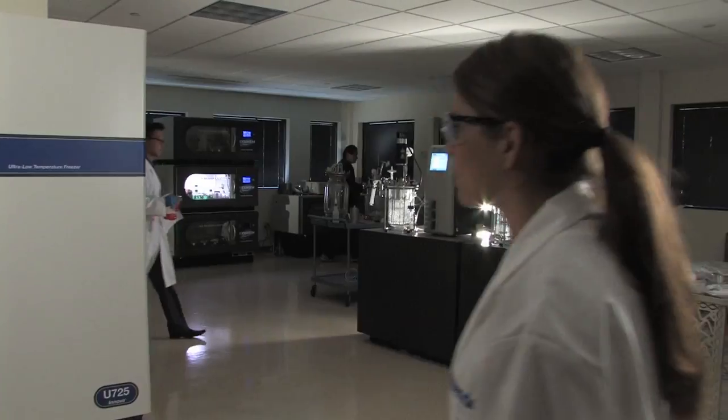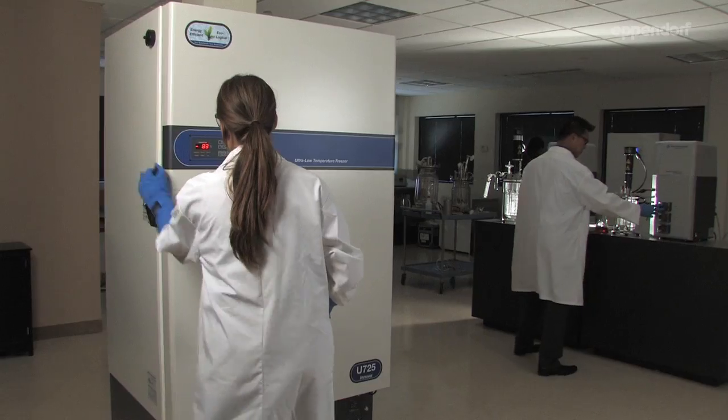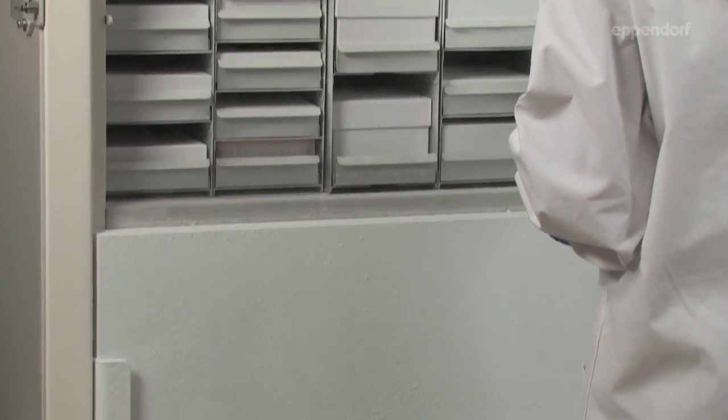What happens when ultra-low temperature freezers fail? Months and years of research can be lost — your life's work gone.